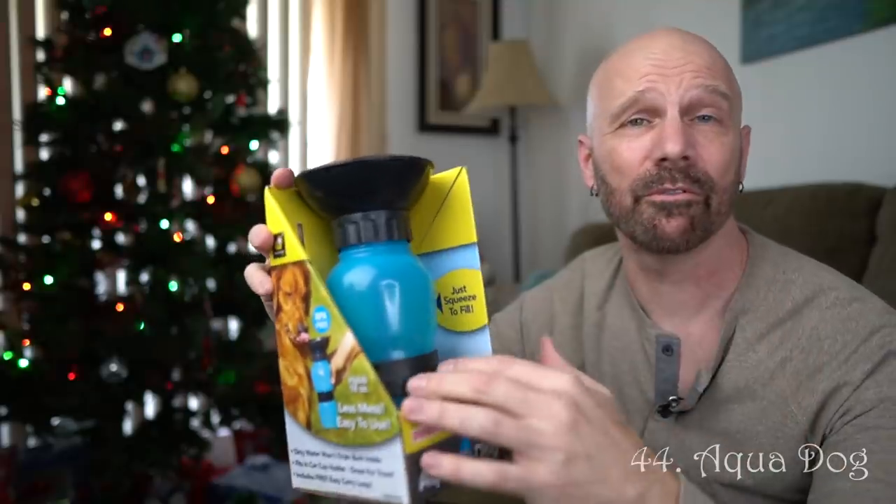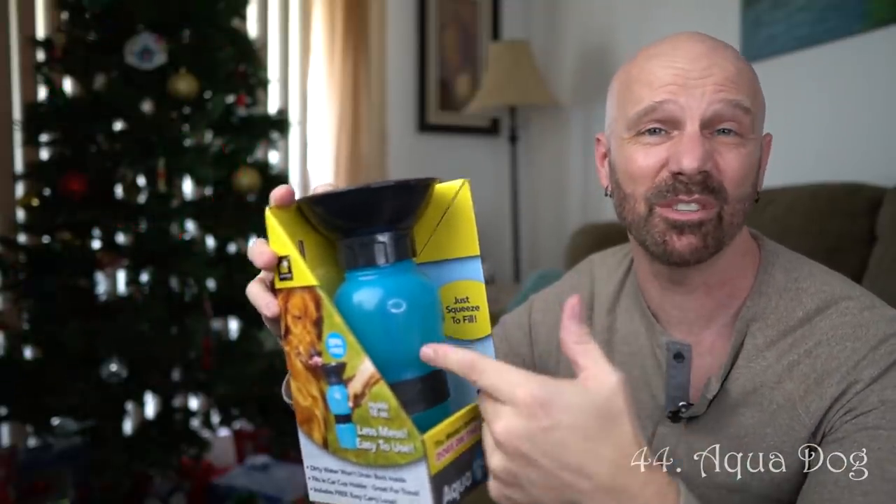Another one for pet owners: if you have a friend who walks their dog a lot, this is a dog water bottle called the Aqua Dog — there are other ones like it as well. For a friend who's a pet owner that takes their dogs on walks or to dog parks, it's quite useful to have a dog-designed water bottle.